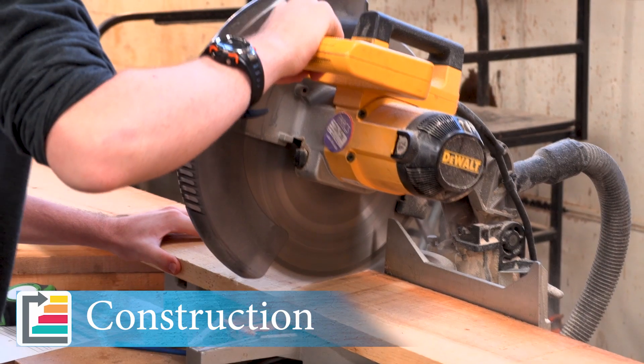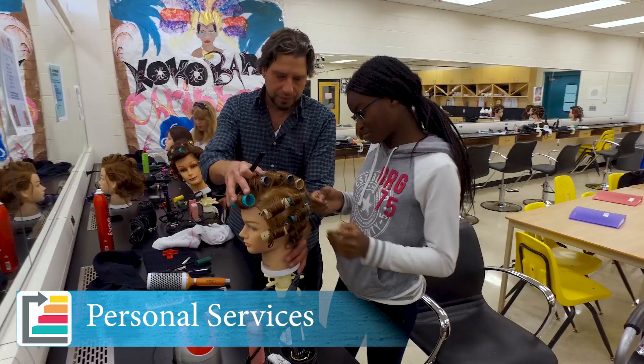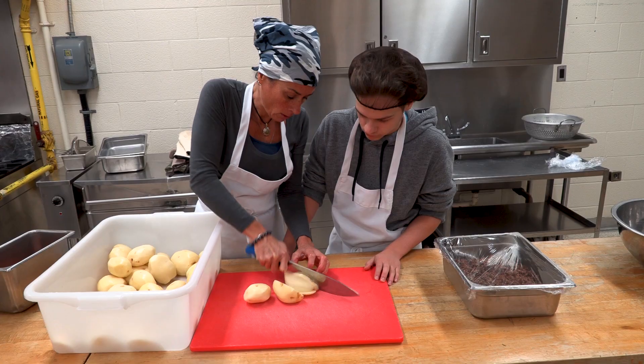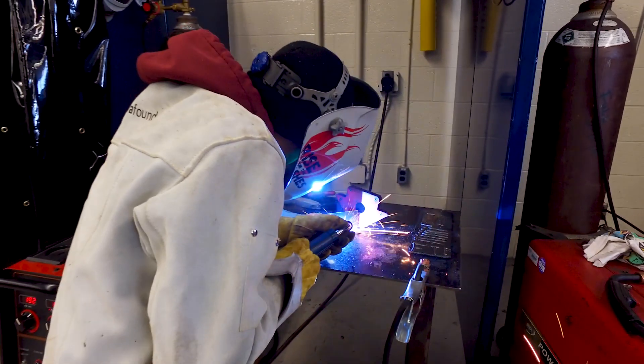The Regional Skilled Trades program features four different pathways: construction, transportation, hospitality and tourism, and personal services. They have this key base that will allow them to enter the industry. We know that they will understand why this school is one of the best things that ever happened to them.